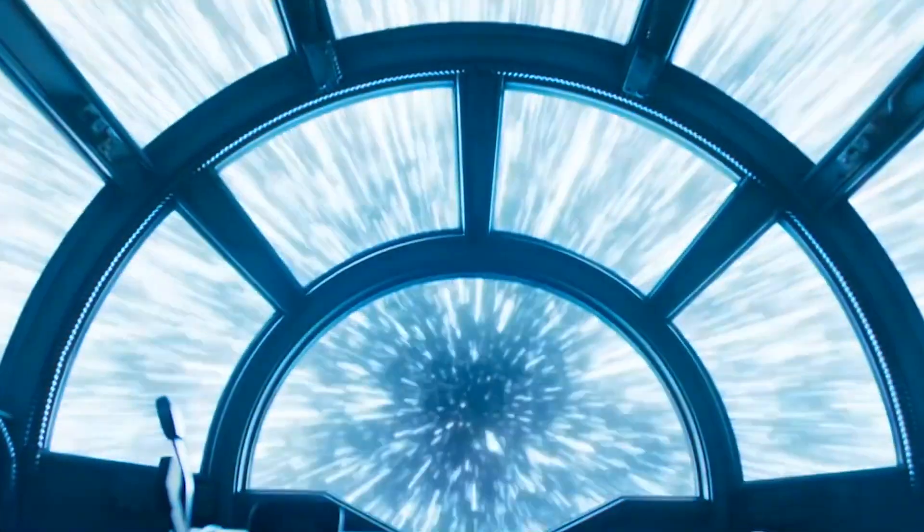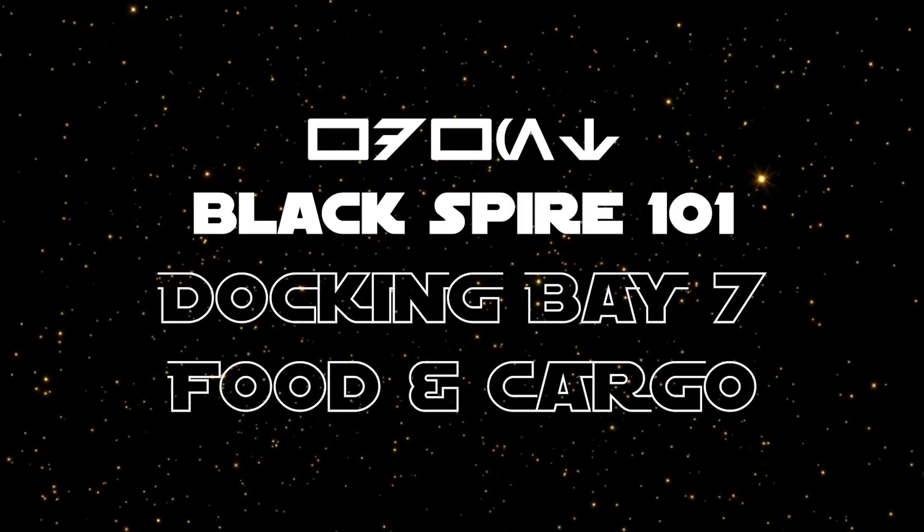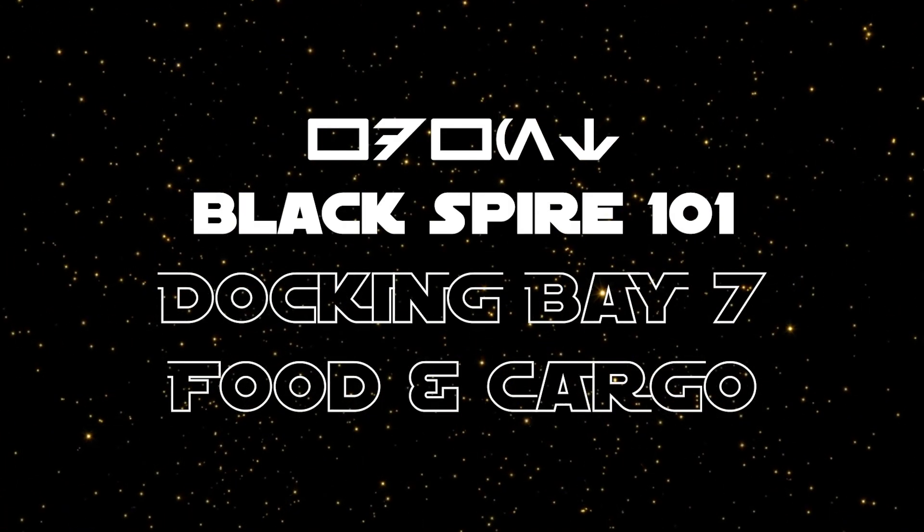Welcome to Black Spire 101, a video series to get you ready for your journey into Galaxy's Edge. Feeling hungry? Let's take a look at Docking Bay 7 Food and Cargo.